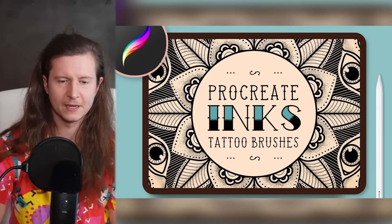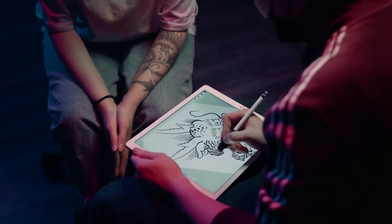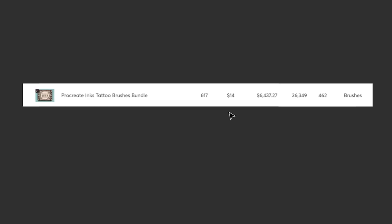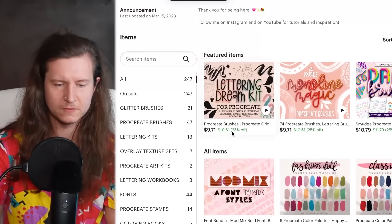Next up is developing digital brushes for different design softwares. You can design brushes for programs like Photoshop, Procreate or Affinity Designer. These are great at helping other designers and artists speed up their process. One of my best-selling packs was a set of brushes that replicated authentic tattoo design tools — tattoo artists are now designing their tattoos in the iPad app Procreate, and this allows them to massively recreate the effects you would get from a needle gun. Across all marketplaces, this single product has easily made tens of thousands of dollars for me.